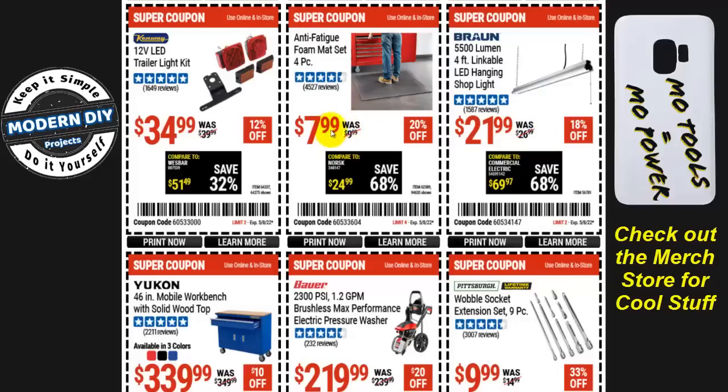The anti-fatigue foam mat set — four pieces — is $8 at 20% off, not bad. The trailer light set is $35 at 12% off, which is mediocre; I've seen these go for around $29, so I'd wait if you don't need them right now.